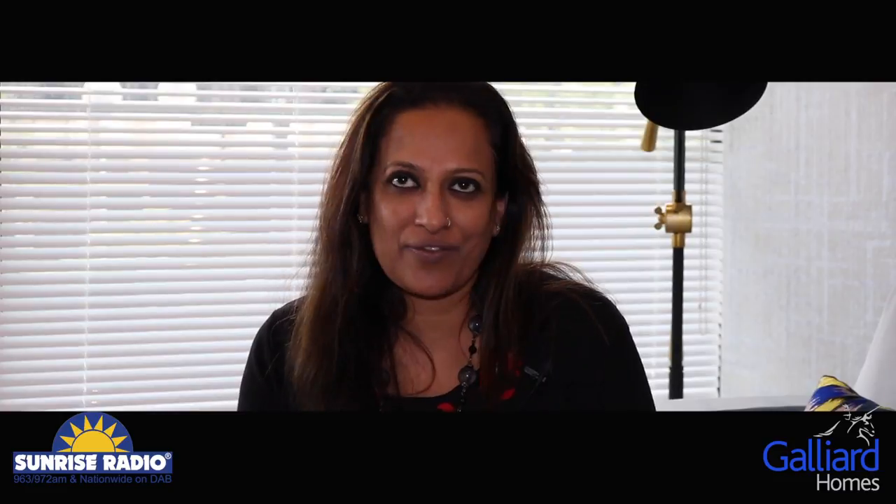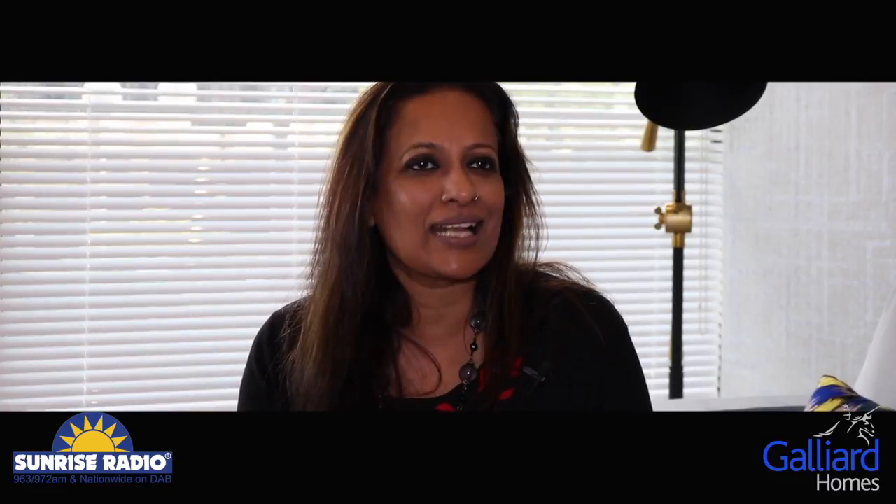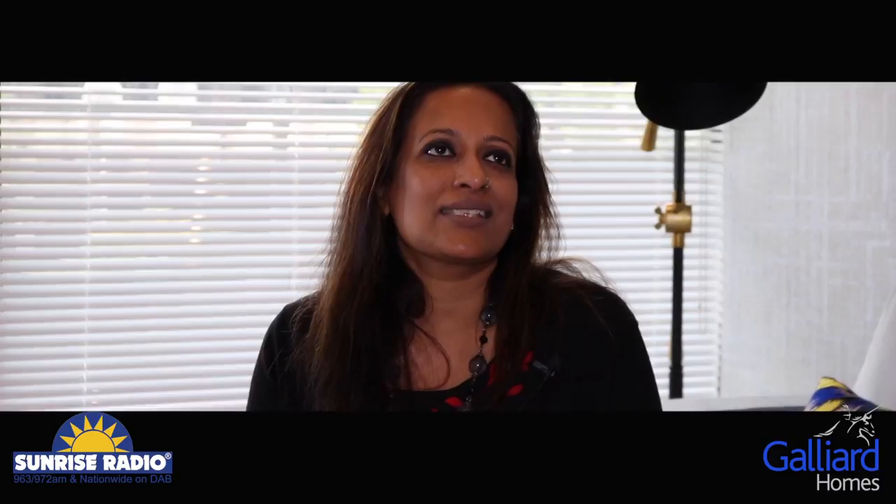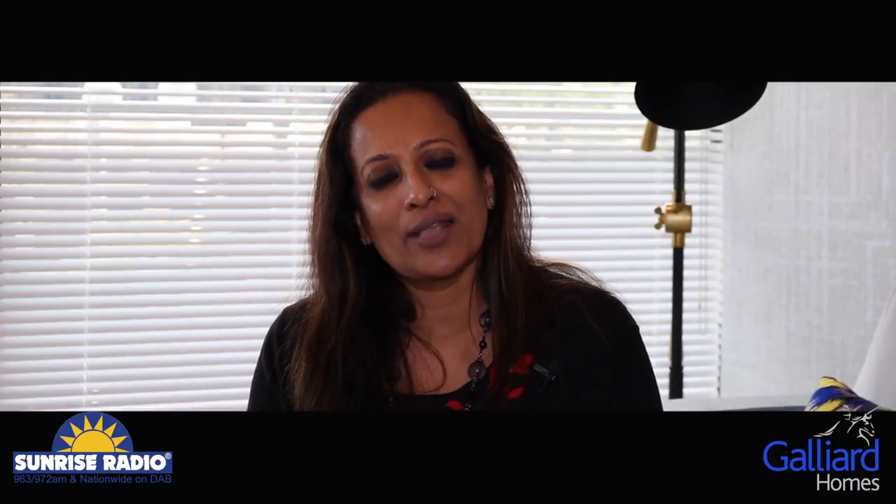We were here when it was first launched and we've seen exactly what Galliard does every time they bring a development to the market. To give our YouTube viewers a sense of where we are: Westgate House is right close to the Hangar Lane gyratory system, which means it's close to Hangar Lane station with exceptional transport facilities into central London, and close to Ealing itself, which is a very cool, trendy high street with lots of different restaurants. It's a really good location.